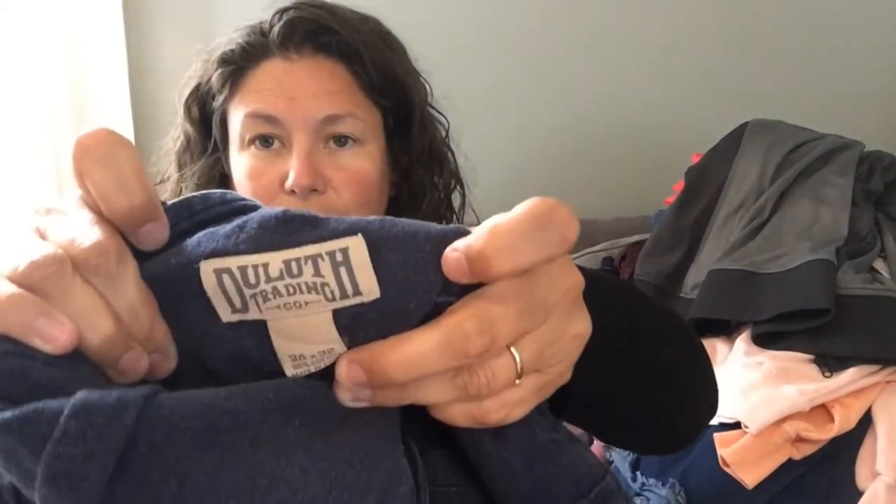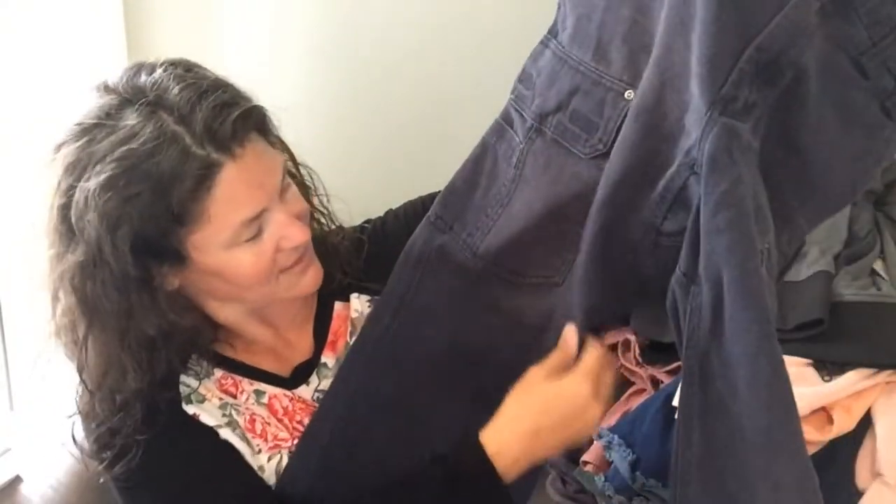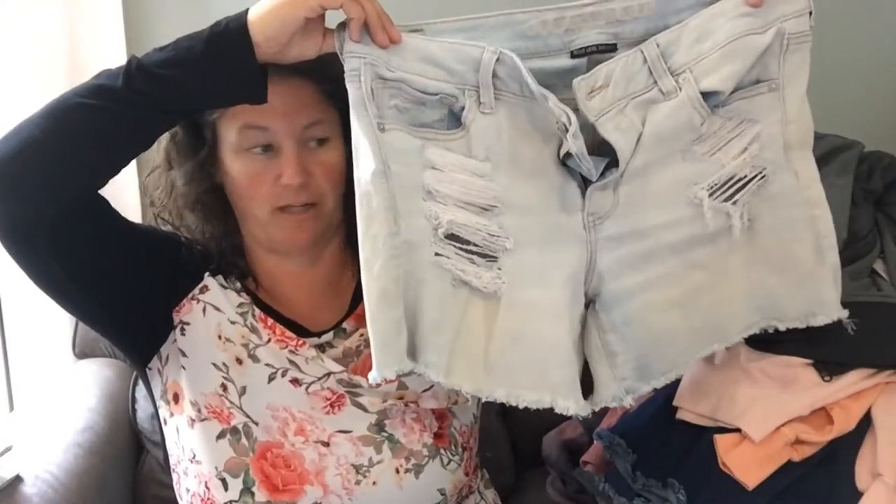This brand is Duluth Trading Company and these are like denim black cargo pants. You can see there's some bleach staining and wear on these, but I've had decent luck with Duluth selling well. This is another pair of American Eagle little cutoff shorts.